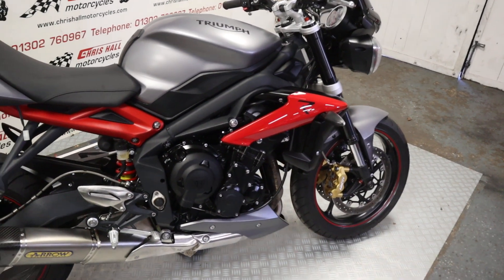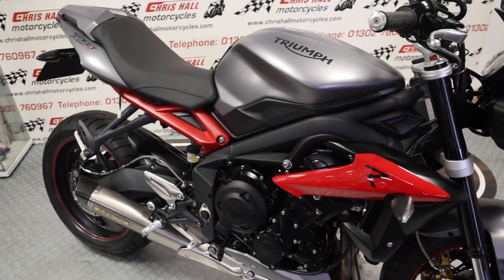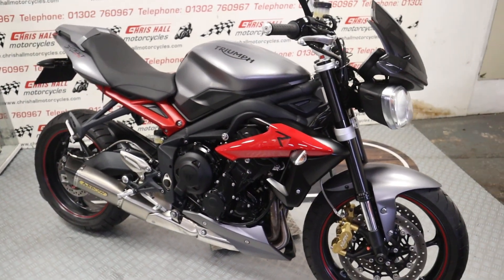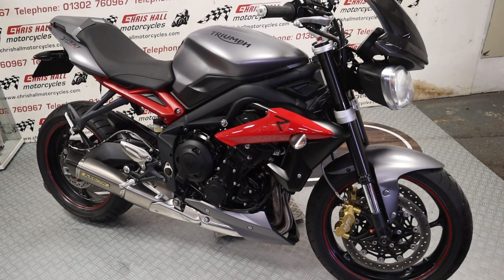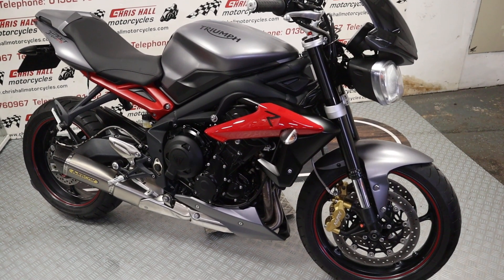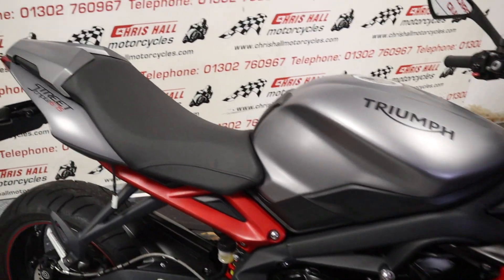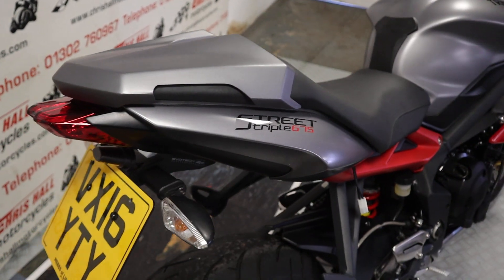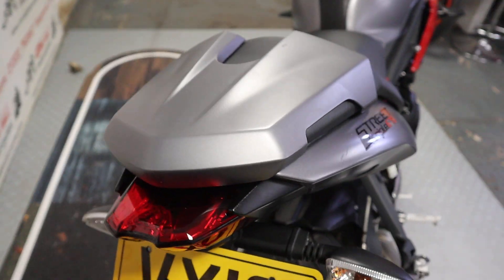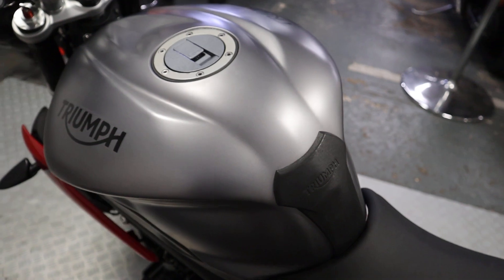So that is the 2016 Triumph Street Triple 675 R with 11,477 miles on the clock, a load of service stamps, and last serviced about 50 miles ago — a well looked after machine. If you've got any questions at all, you can give me a call on 01302 760967, or you can email at chrissol motorcycles at googlemail.com.